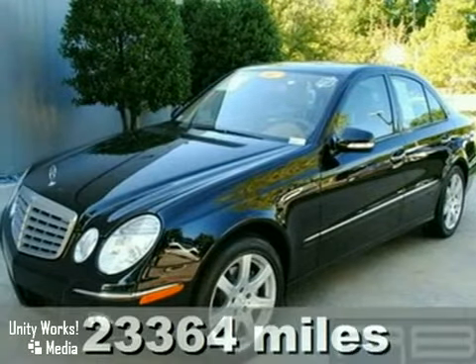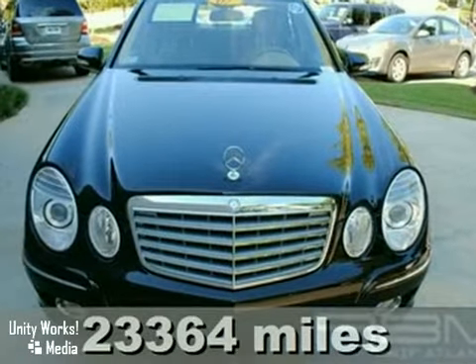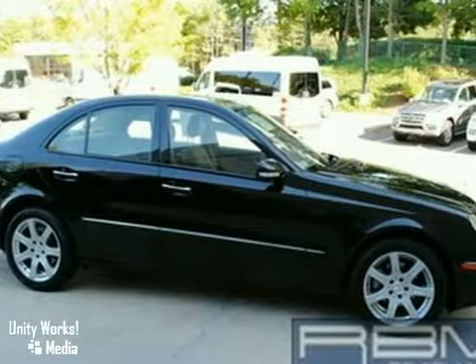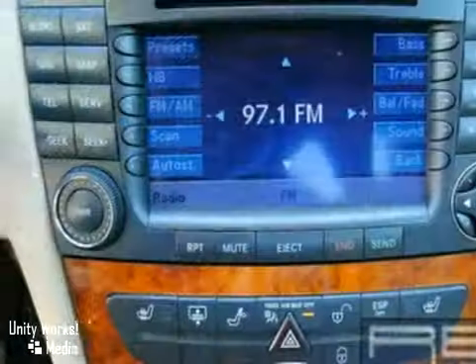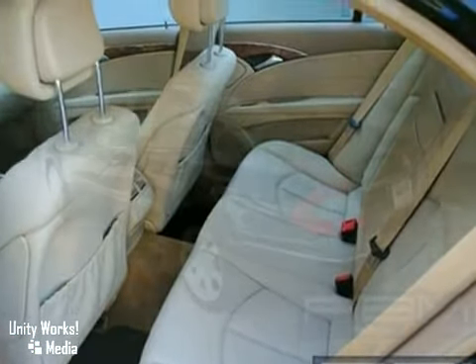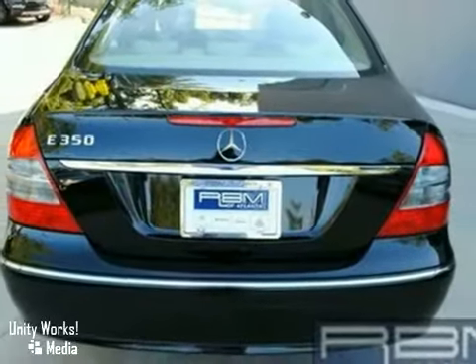Here's a 2007 Mercedes-Benz E-Class. This gorgeous black E350 comes with McCashmere Interior, Navigation, Harman Kardon Sound with CD Changer and Satellite Radio. It also has a sunroof and a Mercedes-Benz factory warranty up to 100,000 miles. Why buy new when you can save thousands on this gorgeous certified E-Class? Come on out and take a look for yourself.